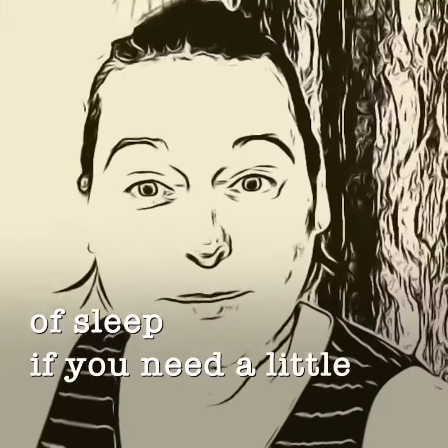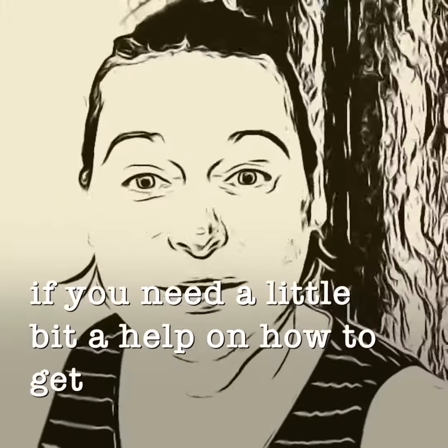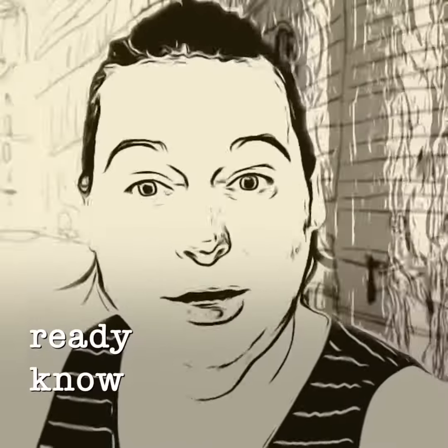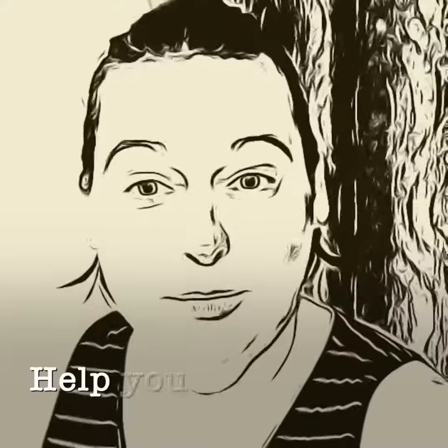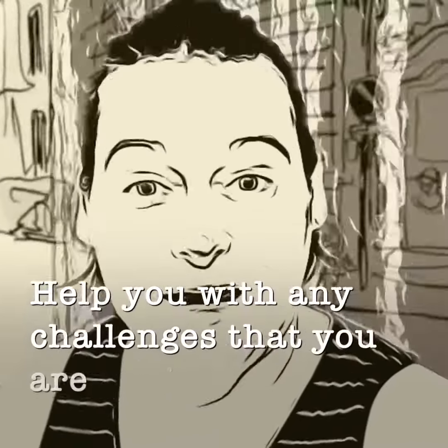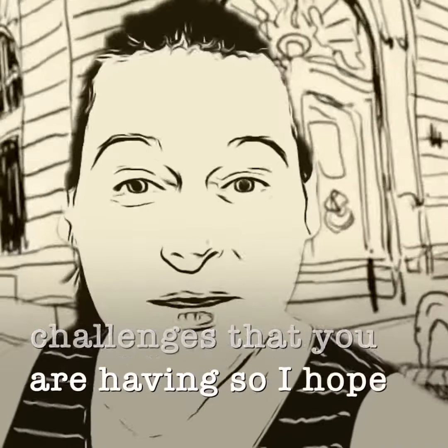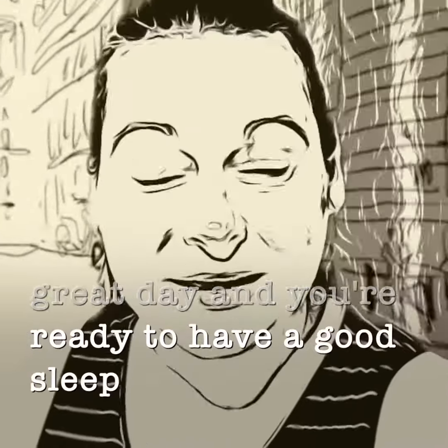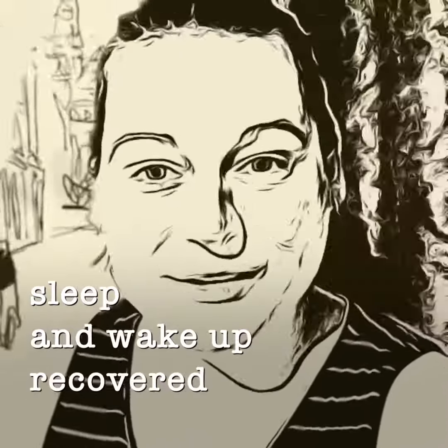If you need a little bit of help on how to get your sleep cave ready, know that Ryan and I are here for you, and we will happily help you with any challenges that you are having. I hope that you've had a great day and you're ready to have a good sleep and wake up recovered tomorrow.